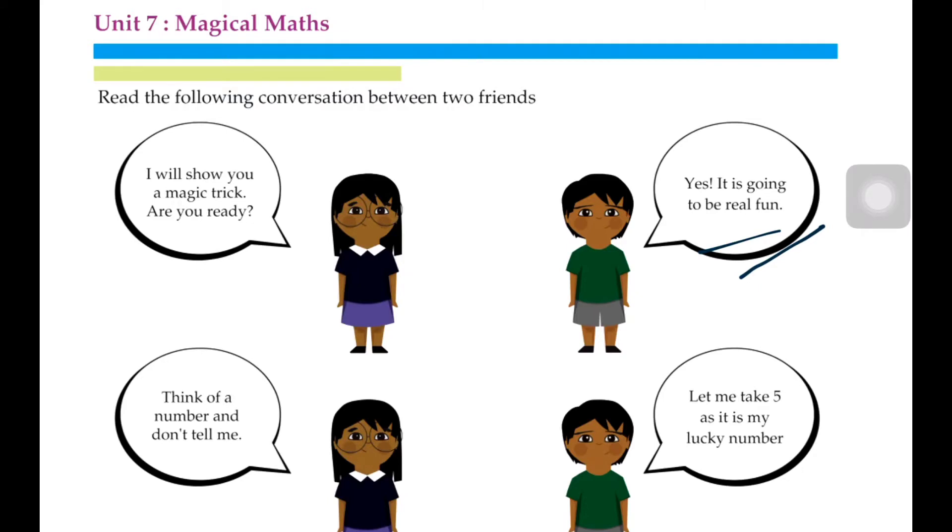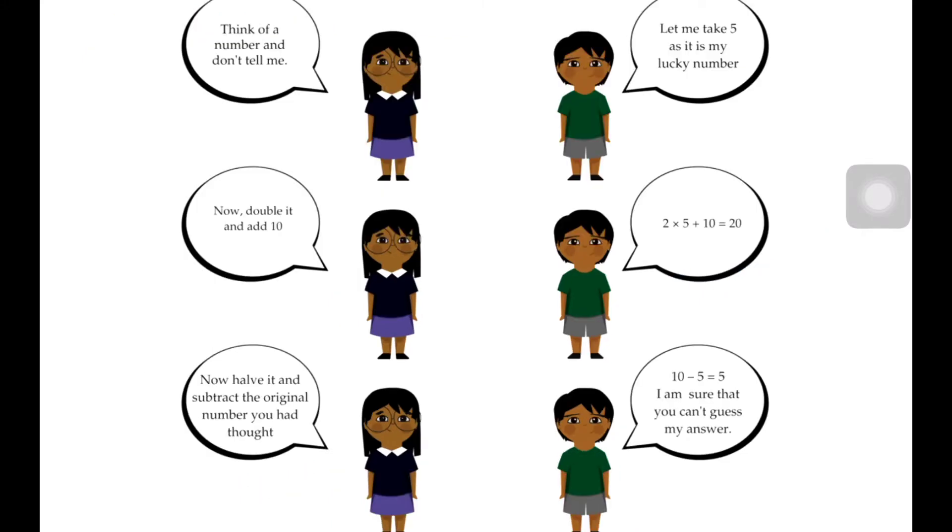Think of a number and don't tell me. Let me take 5 as it is my lucky number. Now double it and add 10. That means the number you have taken, you have to double it — double means you have to multiply it — and then add 10. So you will get 20.